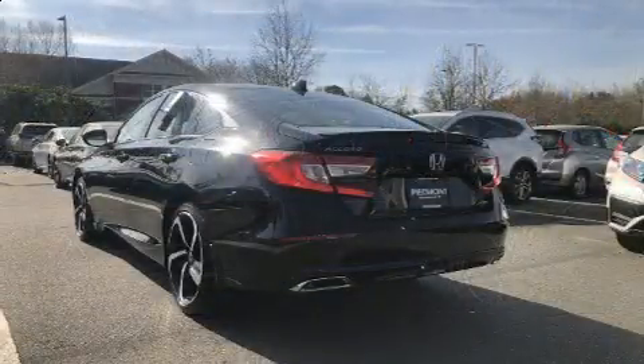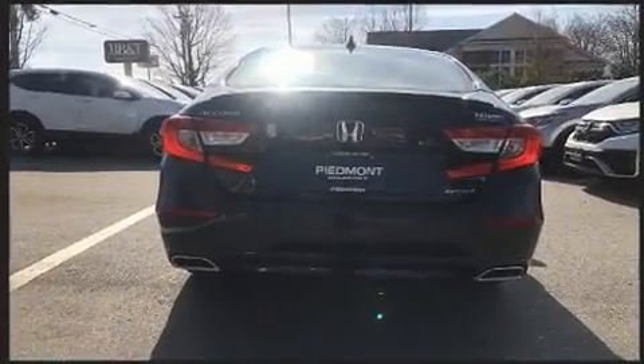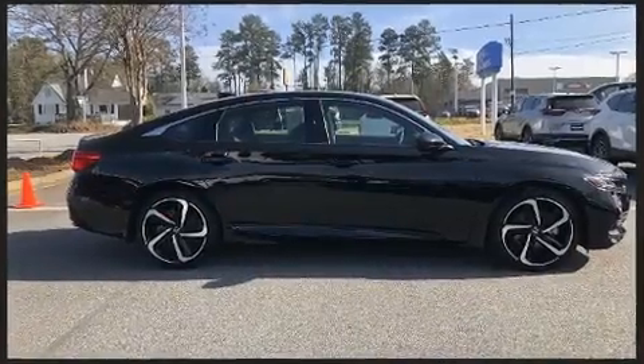A turbocharger is also included as an economical means of increasing performance. Honda prioritized practicality, efficiency and style by including variably intermittent wipers, lane departure warning and power windows. Audio features include an AM-FM radio and eight speakers, enhancing the audio experience throughout the interior.